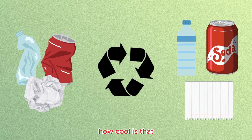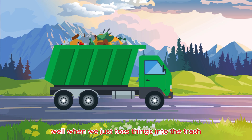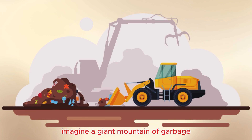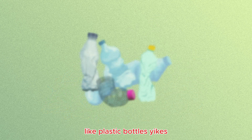How cool is that? But why should we recycle? Well, when we just toss things into the trash, they end up in a place called a landfill.